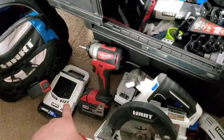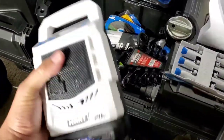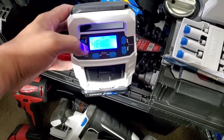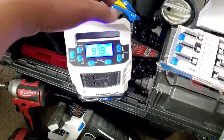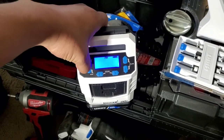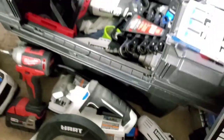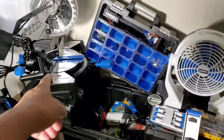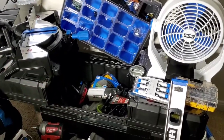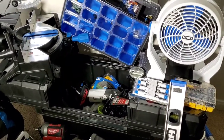That radio plays pretty loud. Maybe I can do a full review for you guys if y'all like this video — let me know. That's the HART radio — I run it on a two amp-hour battery. I haven't got to use my miter saw yet, but from the feel of it, it's pretty powerful and pretty good.